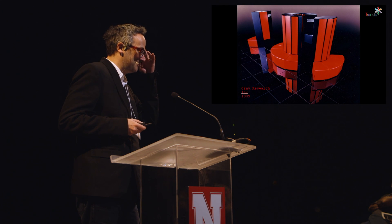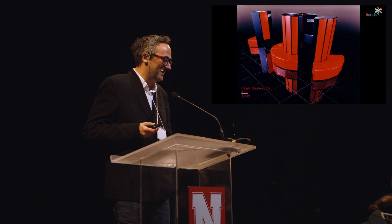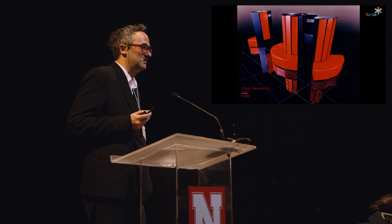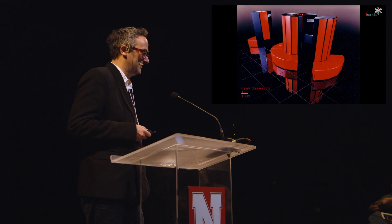My first job was at Cray Research, which at the time was making the world's fastest computers, back in 1989. Just to reflect on our previous speaker about how you can't tell what's going to happen — this was a computer I used to code for, called the XMP. It cost $10 million in 1989, and it was slightly slower than the first-generation iPad. Think about what we're going to have in 20 years' time — it's quite hard to fathom.